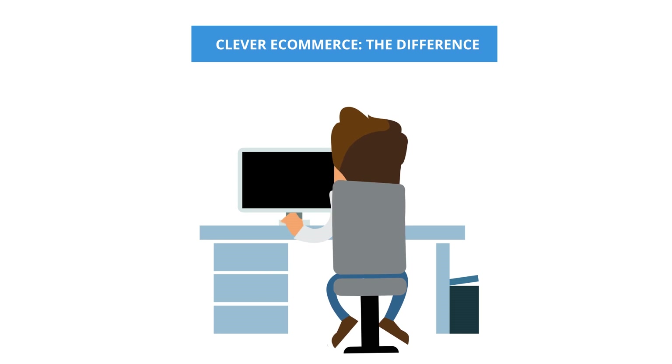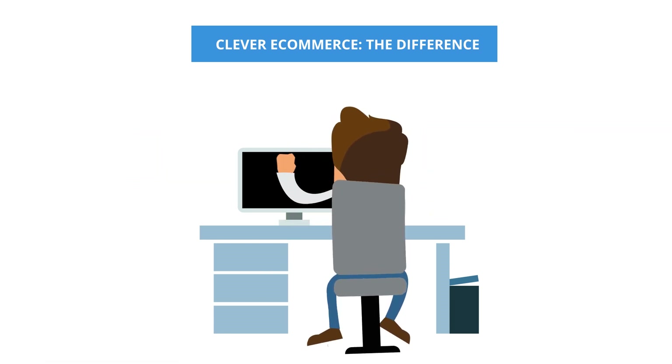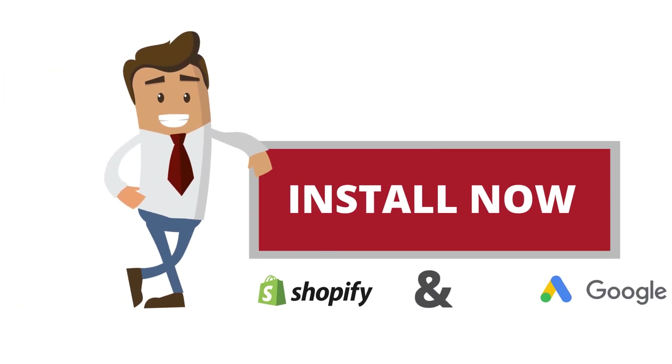Install Clever eCommerce for free, and you will feel the difference. Clever eCommerce. The difference.